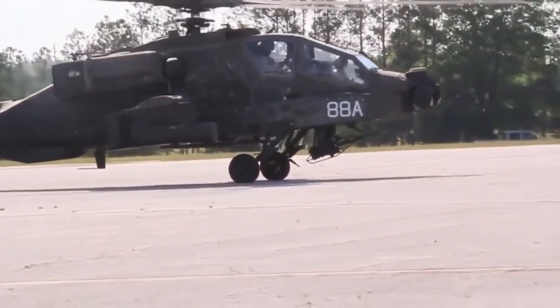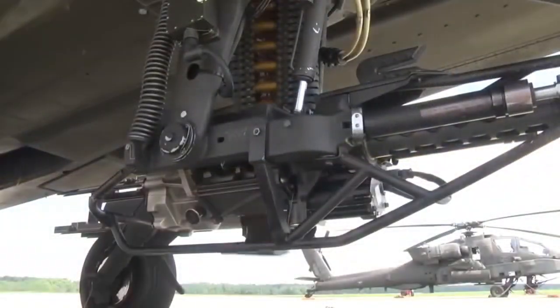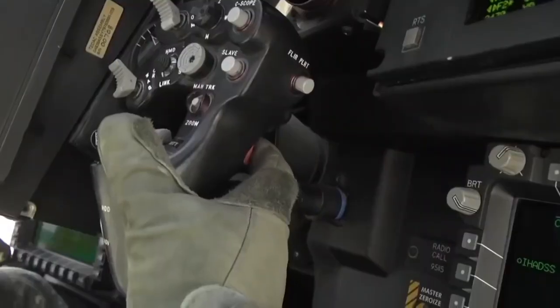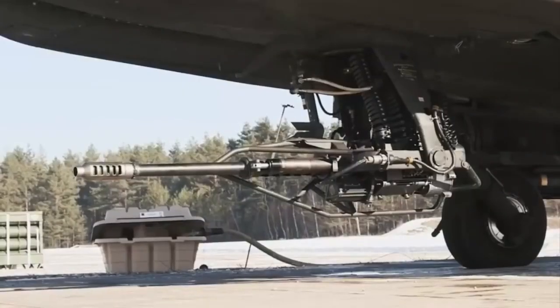Because it can avoid being detected by enemy radars, the Apache is famous for its 30mm cannon. The Apache cannon can fire up to 625 rounds per minute, making it an integral part of the helicopter weapon system.